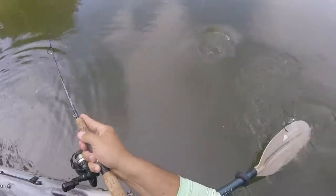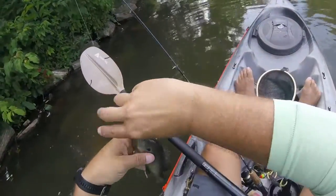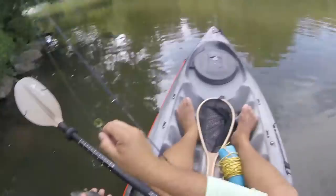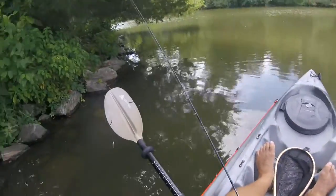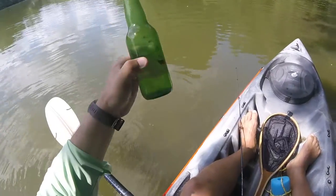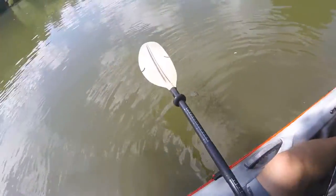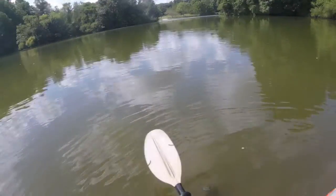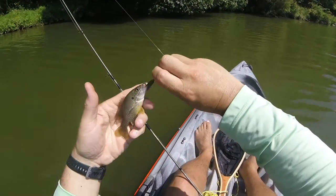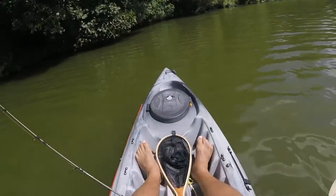Another green sunfish — a little bigger one. Like any other lake, you're always going to have some idiot who can't dispose of things properly. Even a beetle spin — these guys will hit it. That's number five.